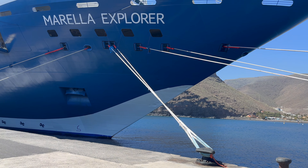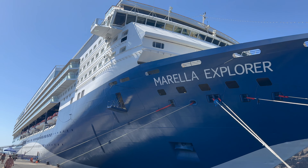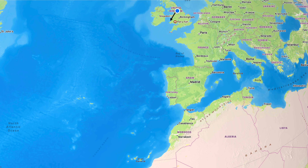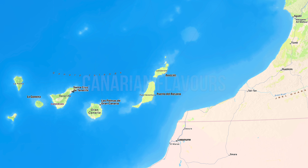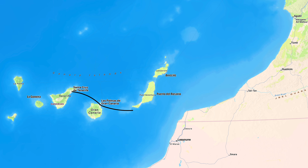We spent seven nights on the Marella Explorer cruising around the Canaries and visiting the Moroccan city of Agadir. We flew from Manchester to Tenerife, a flight of around four and a half hours, and on landing, after we'd collected our luggage, we were transferred via bus to Santa Cruz, around 45 minutes away. It was there that we boarded the ship. We had booked the Canarian Flavours cruise, which offered overnight sailing, daily port visits, and one full day at sea.